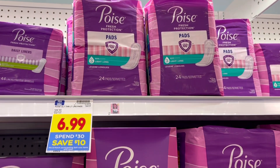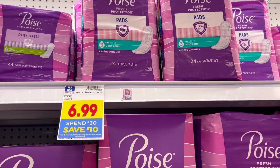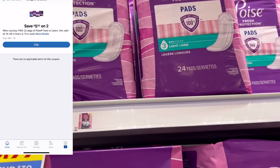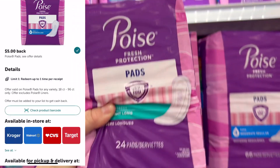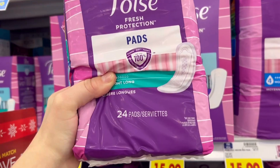Next up I'm going to grab two of these Poise pads for $6.99 each. We have a $5 off of two digital coupon and then we have $5 back on Ibotta — that's just a limit of one, but I still think it's a pretty good thing to throw into your scenario.